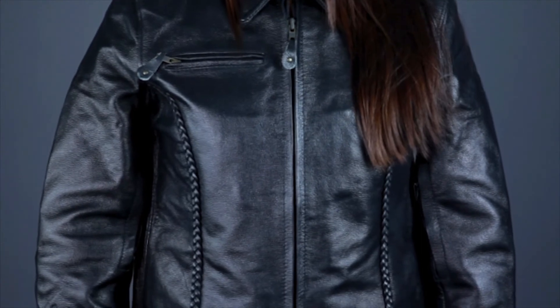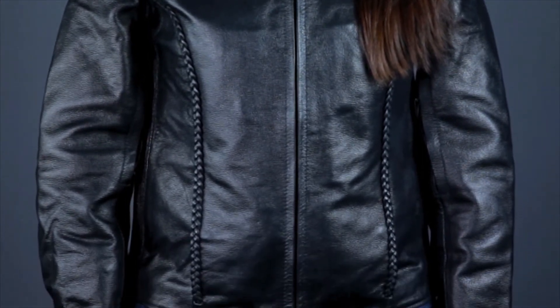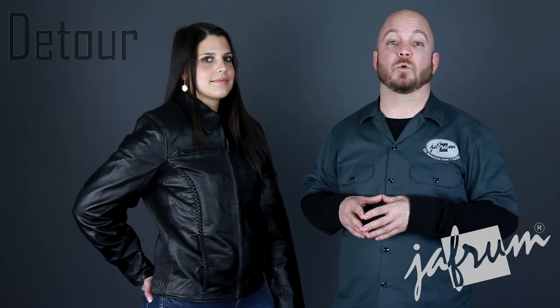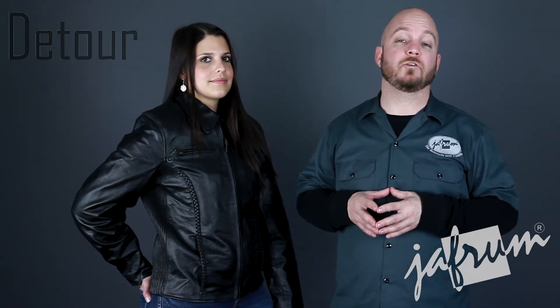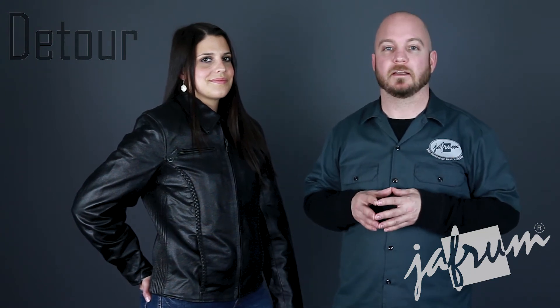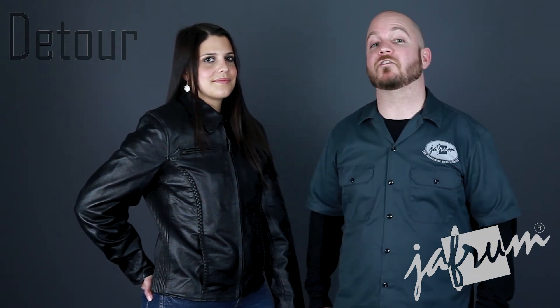The Detour 8305 leather jacket for women is a great value for a top grain buffalo leather motorcycle jacket. To see more Detour products, subscribe to this YouTube page or click the link below to go to our website. Please like our Facebook page and don't forget, when it comes to our customers, we'll ride the extra mile. I'm Louie, and you'll see me next time.